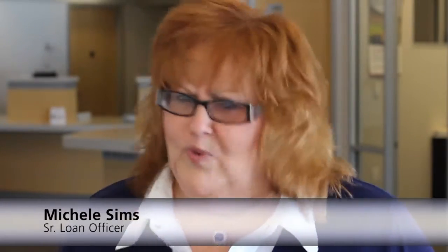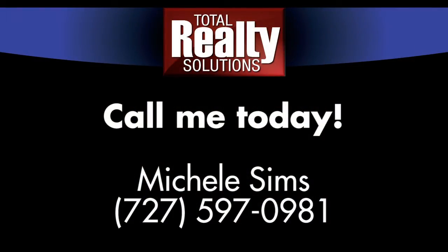It's easy to lose momentum as the year goes on, and we find ourselves in a cycle of unfulfilled expectations. Achieve what's most important by taking charge of your goals and resolutions in a whole new way. Call me, Michelle Sims, at 727-597-0981 to get started and be the first to protect your zip code zone and take advantage of all three marketing plans to bring you more clients.